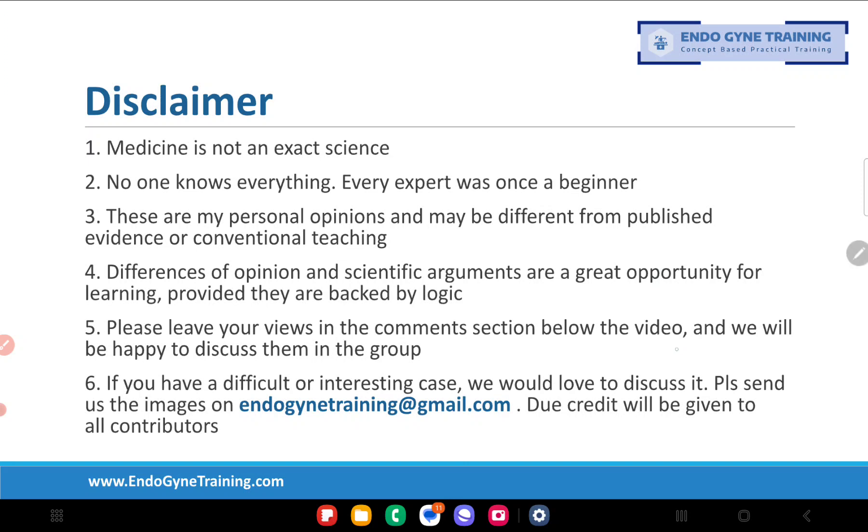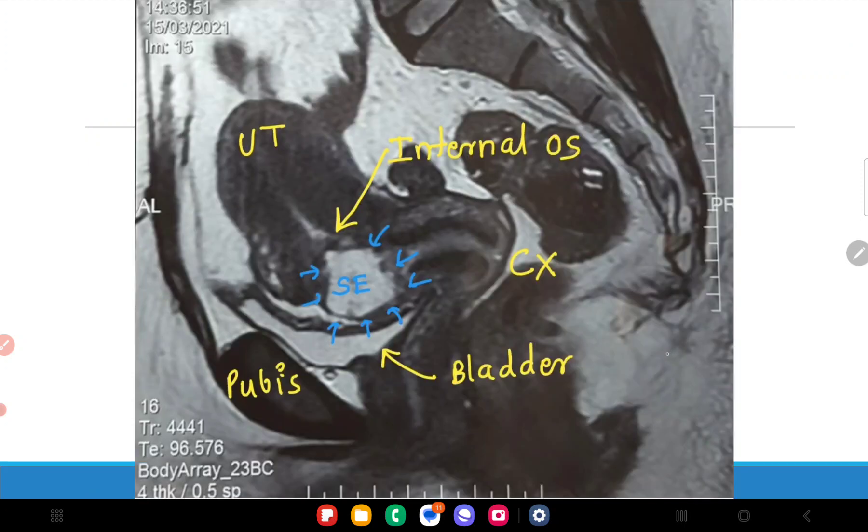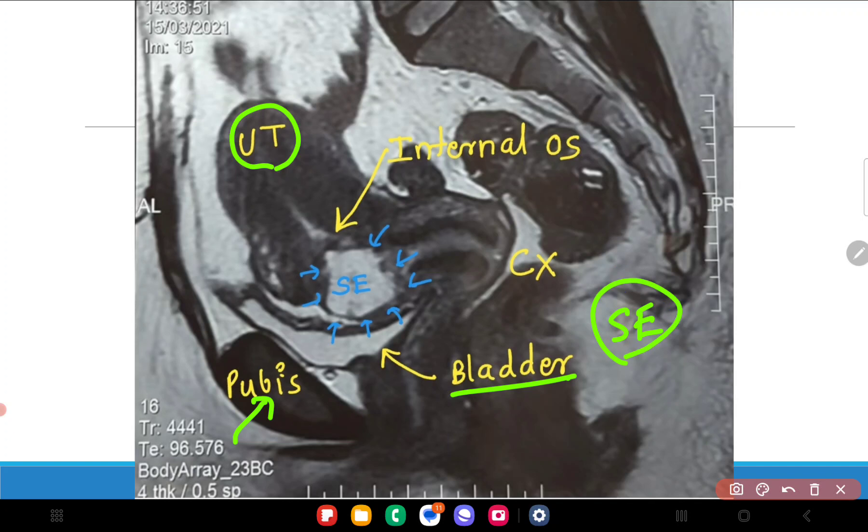I am going to post this and the surgical video in succession. This is the image I had posted in the group. You can see the bladder shown anteriorly, the uterus here, and the pubis over here — so clearly this is an anterior pathology. I have written 'SE' which gives away the fact that it is a scar ectopic pregnancy. This is the endometrial lining and this is the cervix, and this entire structure is the scar ectopic pregnancy.